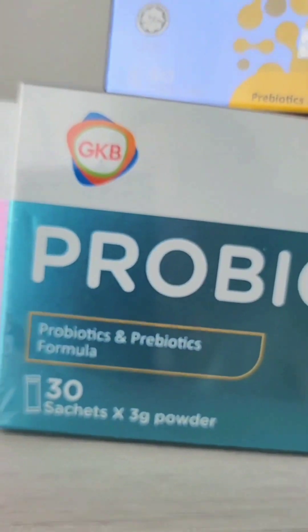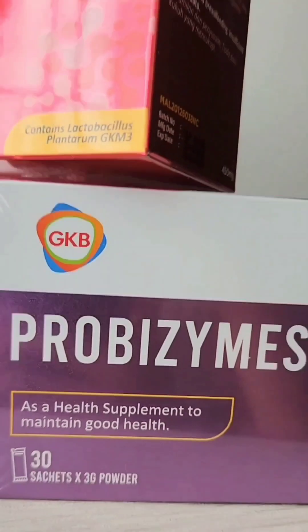GKB is a joint venture between Cosmos Biotech Coding Corporation and Grape King Bio from Taiwan.